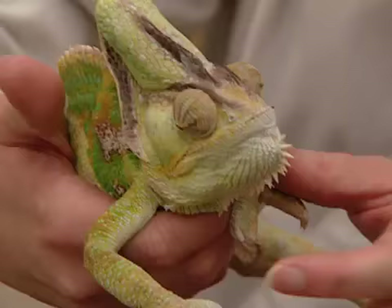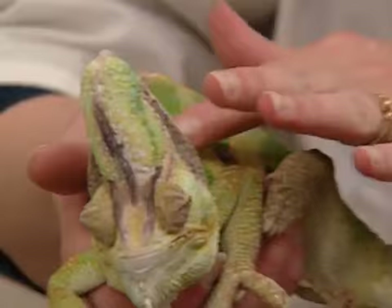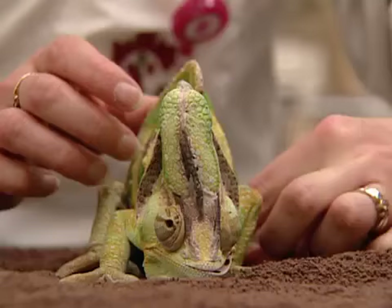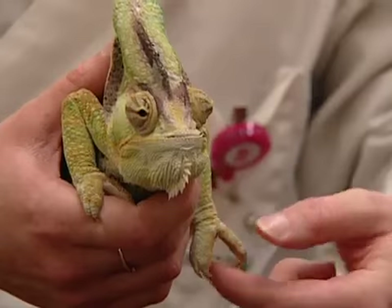Karma the chameleon is in trouble. His owner reports he wouldn't take anything to eat on Sunday, managed to get just one worm into his mouth on Saturday, and stopped drinking on Monday. Karma's owner, Jenny Frick, is a second-year student at the veterinary college. On examination, he doesn't seem as strong in the front legs as he does in the back, and he grunts when she tries to give him water.